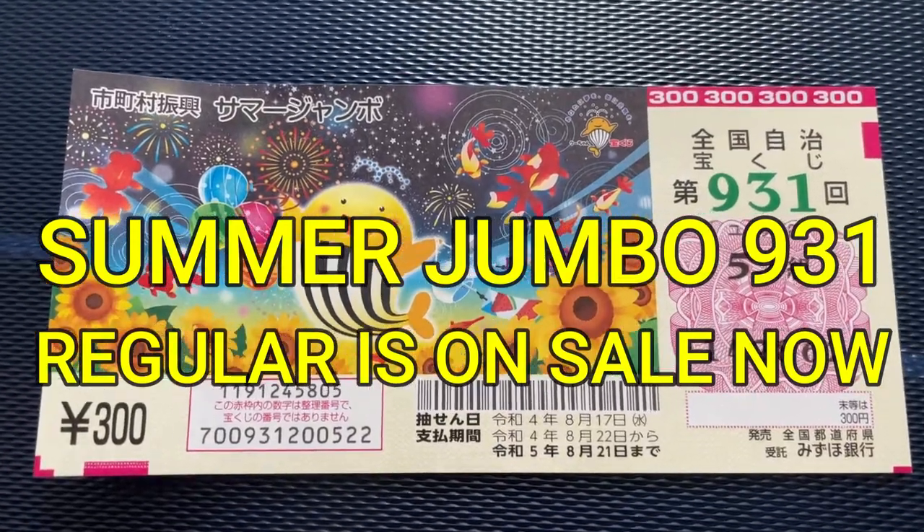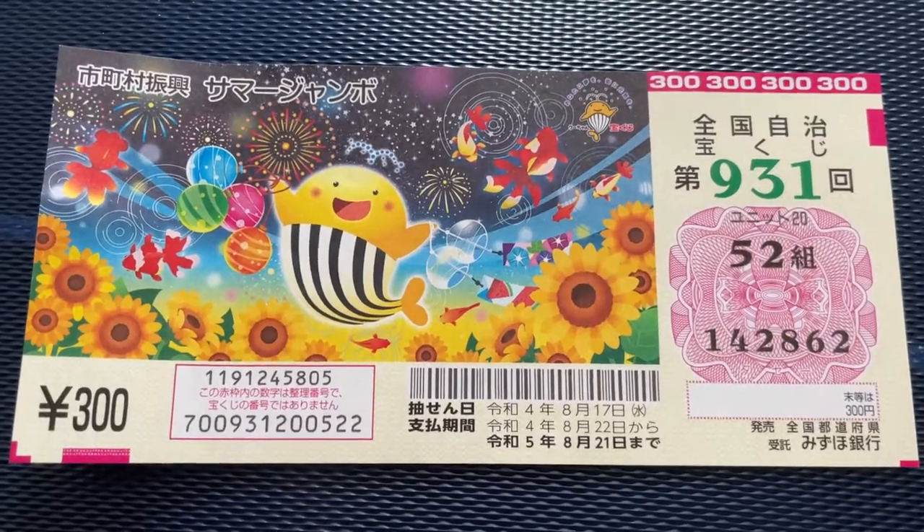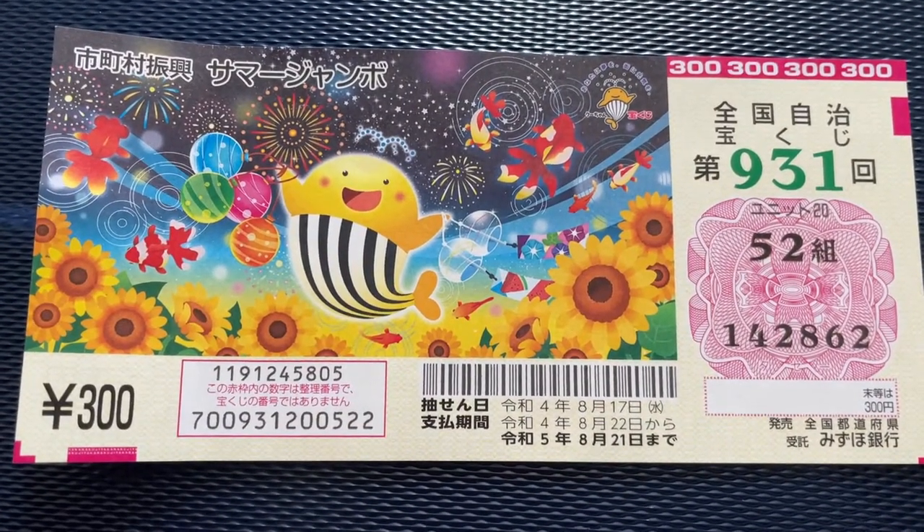Hello my lottery friends, it's James in Japan. It's July 5th, 2022. You're looking at Summer Jumbo Regular. This is game 931.